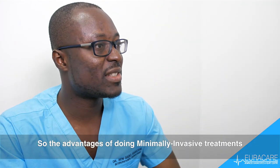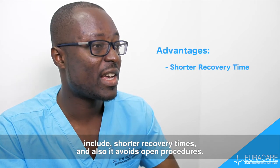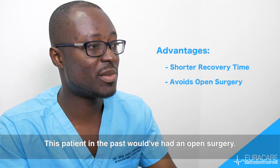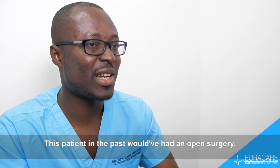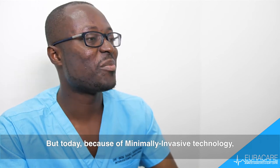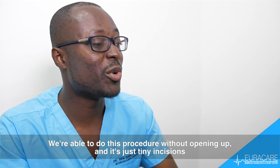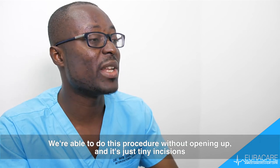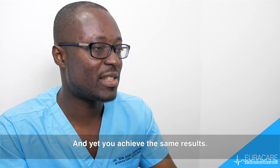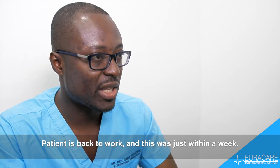The advantages of doing minimally invasive treatment include shorter recovery times and it avoids open procedures. This patient in the past would have had open surgery, but today, because of minimally invasive technology, we're able to do this procedure without opening up. It's just tiny incisions and yet you achieve the same results. The patient was back to work within just a week.